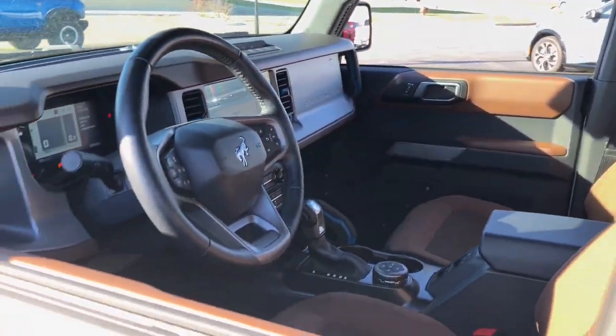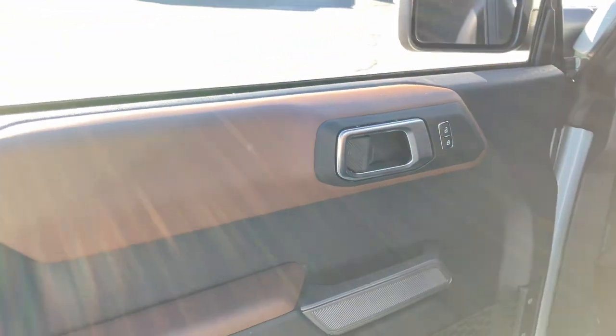Designed for the most adventurous among us, it offers an impressive array of trail-conquering features yet offers up a smooth, satisfying ride for the workweek commute.